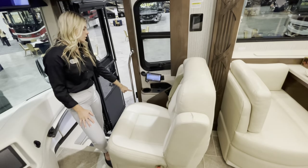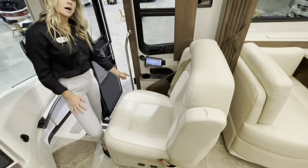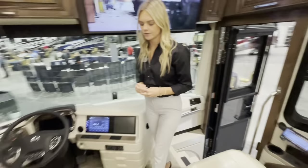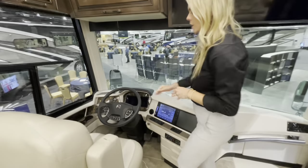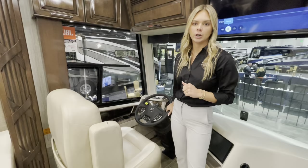You'll also have buttons for your battery disconnect as well as lock and unlock for your baggage doors. Moving over to the driver's seat, you have a six-way powered driver's seat with an integrated seat belt. The Mountaineer 3825 is built exclusively on a Spartan chassis.